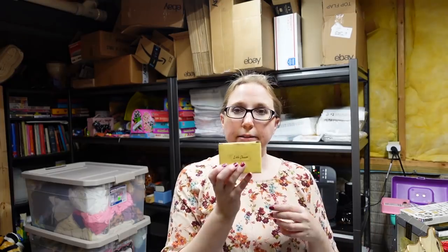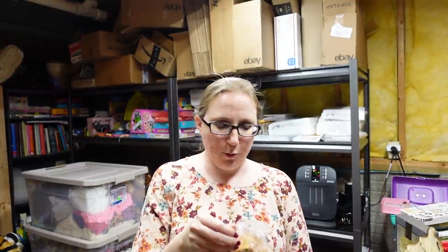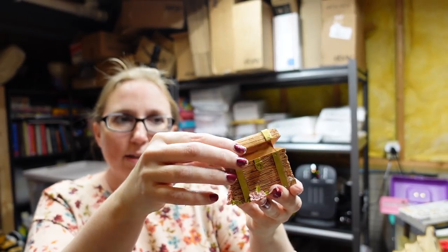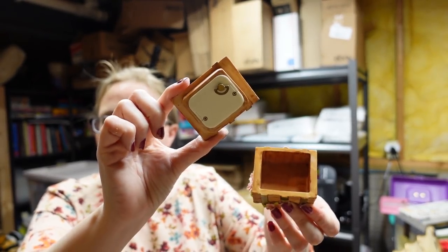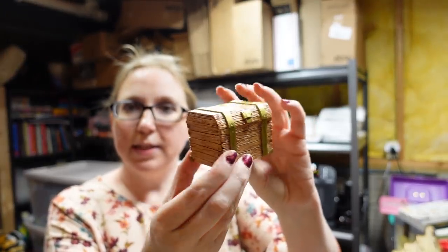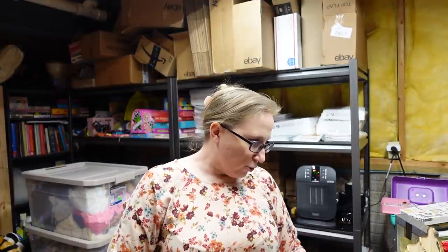I listed another one of these little Cheesers sets — I had gotten some of these a while back. It's a mice set by Gans, and this one is a little treasure chest. When you open up the top, there is a music box that plays 'Somewhere in Time.' It just looks like a little treasure chest — really cute. I listed that for a buy it now of $19.99.